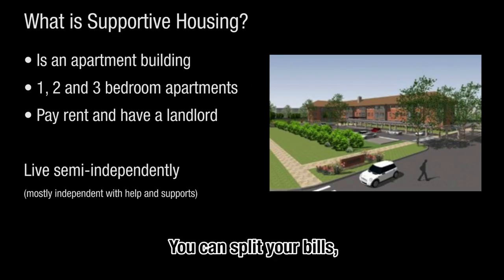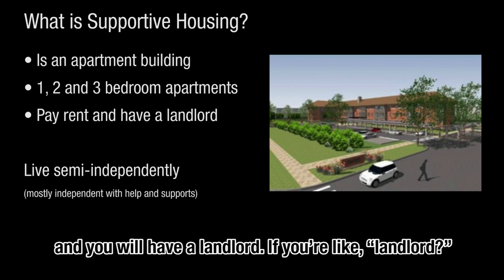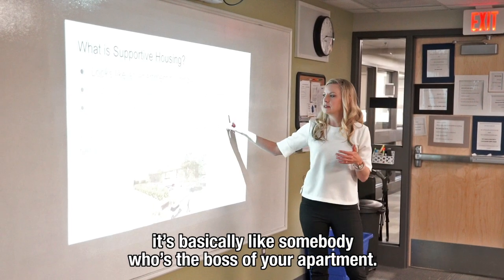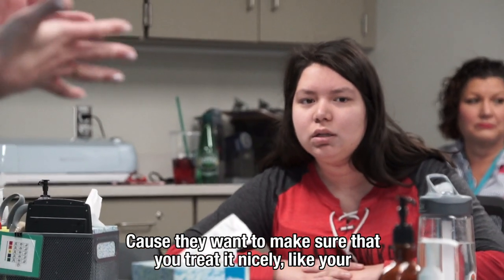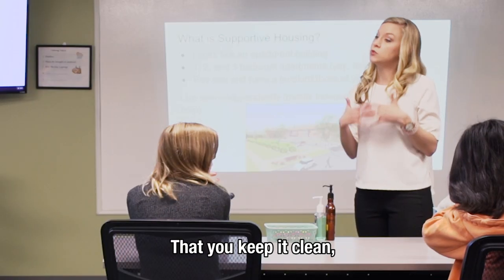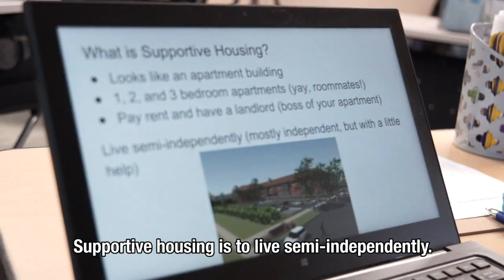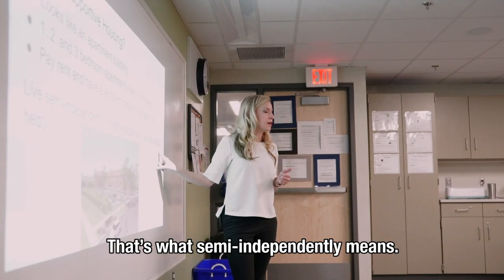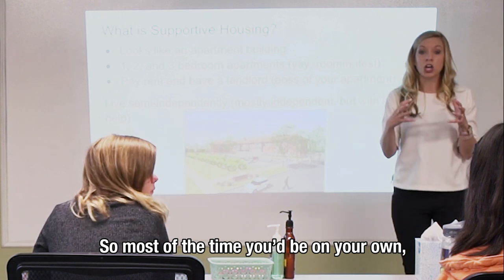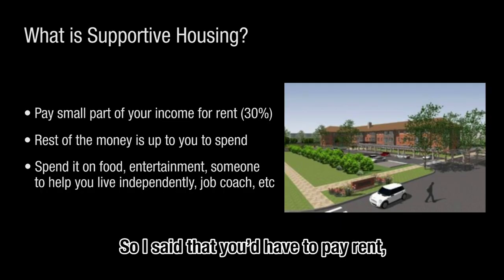You can split your bills and you'll always have someone around. You do have to pay rent, which means you pay money in order to live there, and you will have a landlord. If you've never heard that word before, a landlord is basically someone who's the boss of your apartment — they oversee you living in that space to make sure you treat it nicely, keep it clean, and take care of it. Supportive housing is designed for living semi-independently, meaning mostly independent but with a little help.